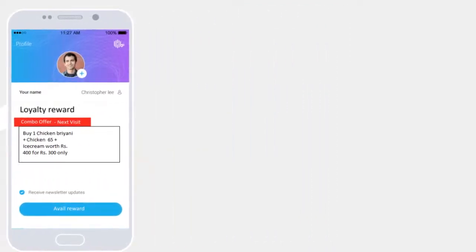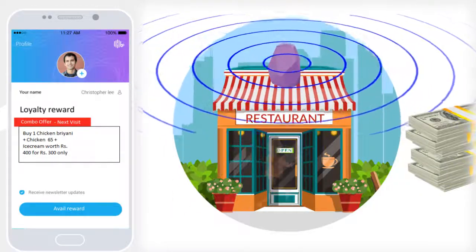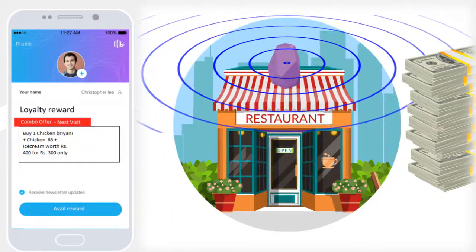This will increase the number of walk-ins to your hotels, hence more income. Decreased running costs.